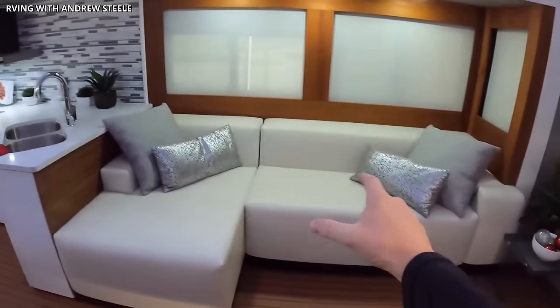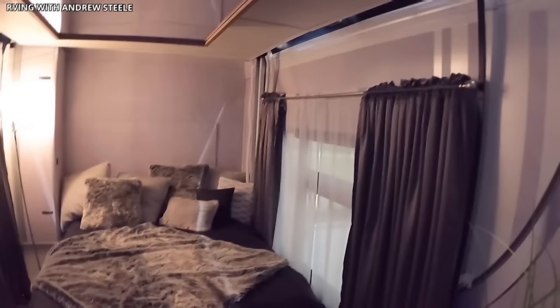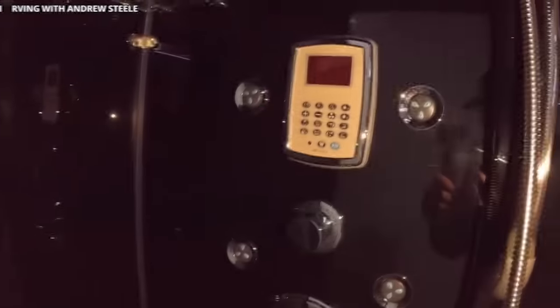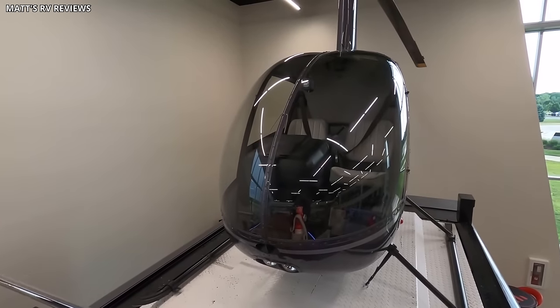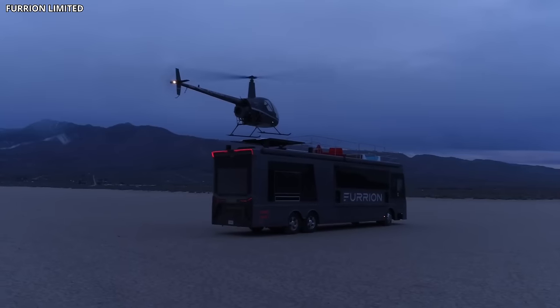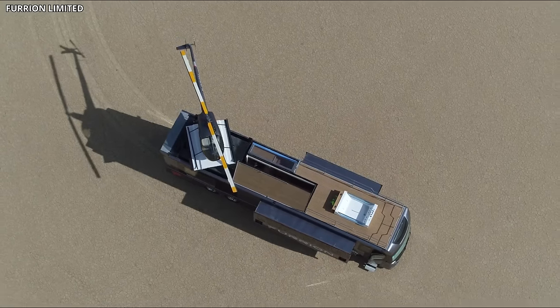Equipped with high-quality furniture, plush seating, a full gourmet kitchen, and a fireplace, the Elysium offers all the comforts of home while on the road. The master bedroom offers a serene retreat with a queen-sized bed, ample storage space, and a 75-inch TV. The lavish en-suite bathroom features smart technology, including a smart toilet and smart shower. However, the Elysium's real showstopper is its rooftop deck, complete with a hot tub and a helicopter landing pad for a two-passenger Robinson R-22 helicopter, transforming the traditional camping experience into a high-flying adventure.